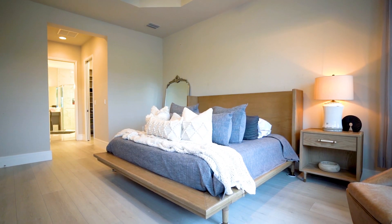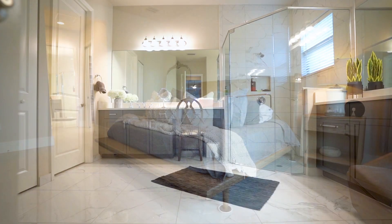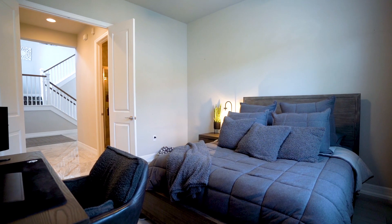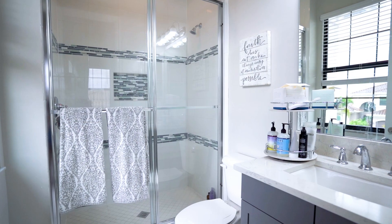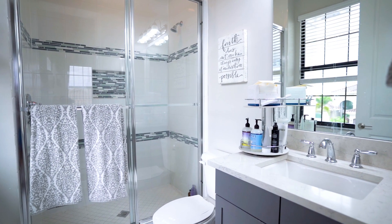The spacious primary suite is also located on the main level along with two additional bedrooms, two baths, and a laundry room. The second floor offers three additional bedrooms and baths, two of which are ensuite, as well as an oversized flex or bonus room.